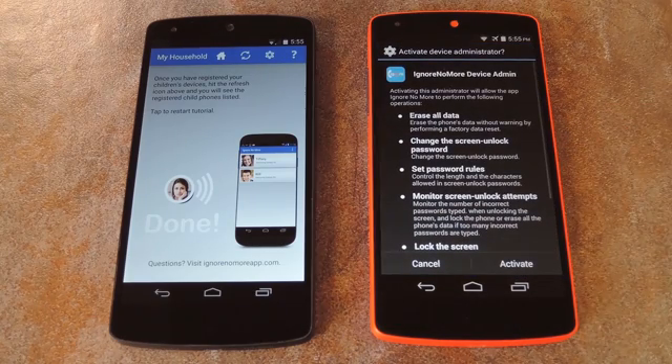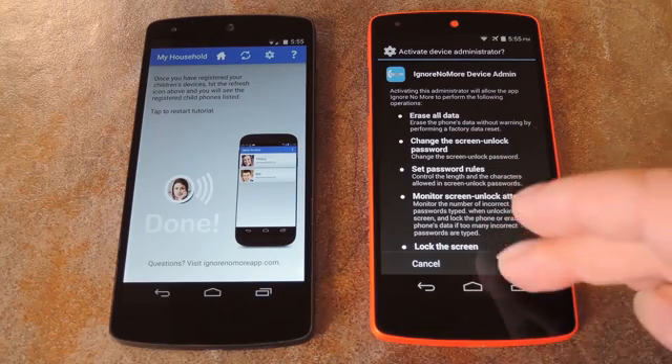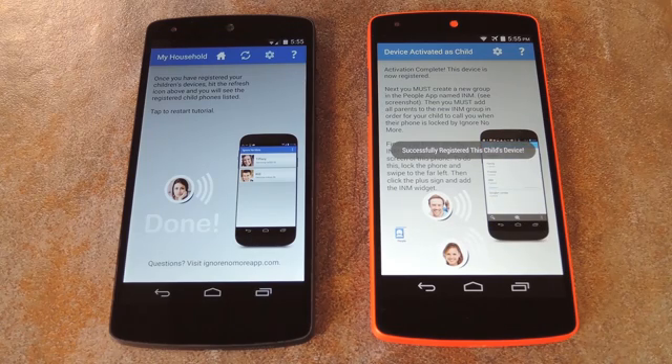After you hit Submit, a window will pop up asking you to activate this app as the device administrator. This is how the app locks your child's device, so tap Activate. After that, you're done with setting up the app, but there are a couple more steps that you'll need to take before you can give this phone back to your child.